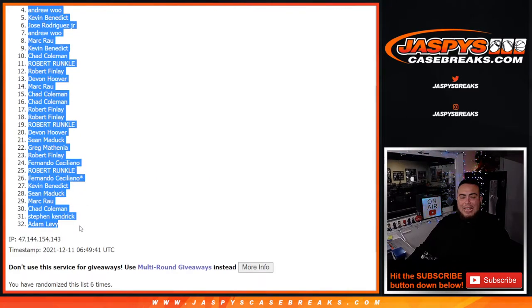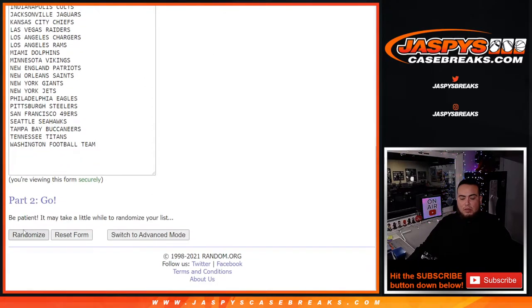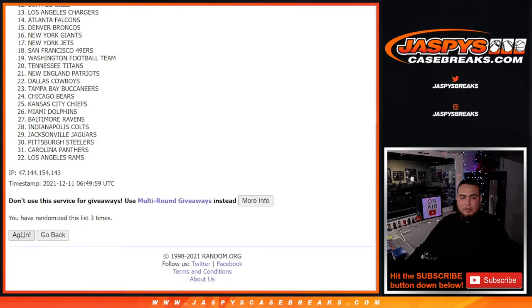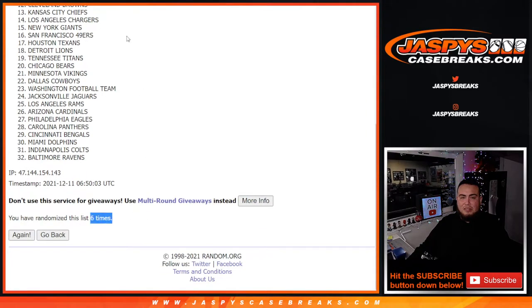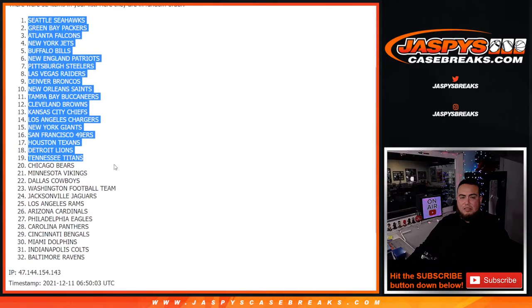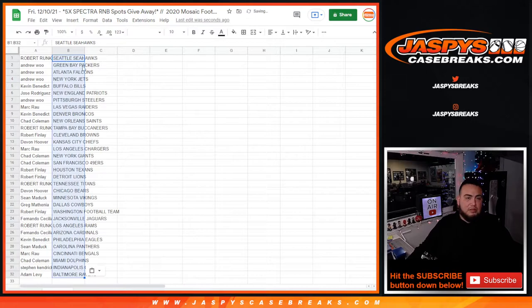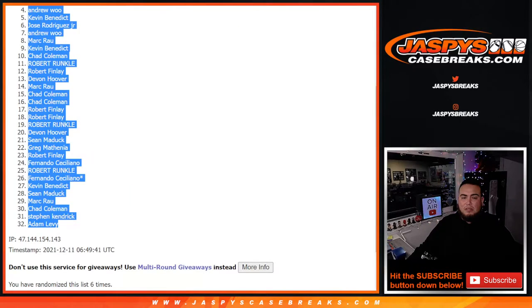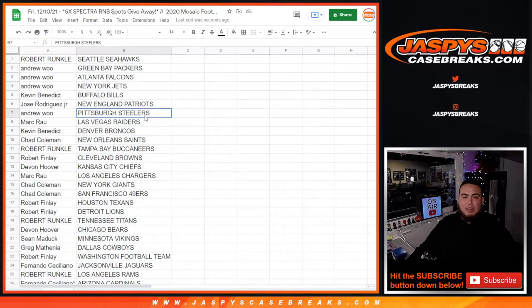Robert down to Adam really quick — 1, 2, 3, 4, 5, 6. Seahawks down to the Baltimore Ravens. Alright, stick to what you got right there.